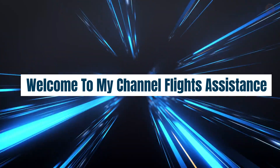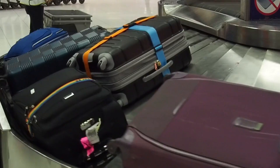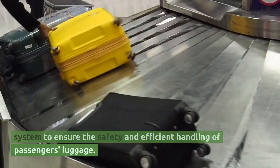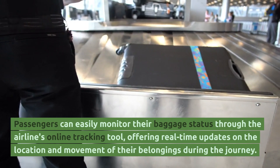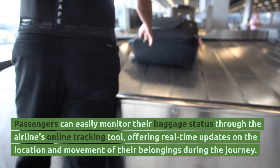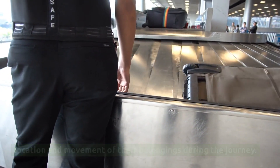Welcome to my channel Flights Assistance. Frontier Airlines Baggage Tracking. Frontier Airlines provides a straightforward baggage tracking system to ensure the safety and efficient handling of passengers' luggage. Passengers can easily monitor their baggage status through the airline's online tracking tool, offering real-time updates on the location and movement of their belongings during the journey.